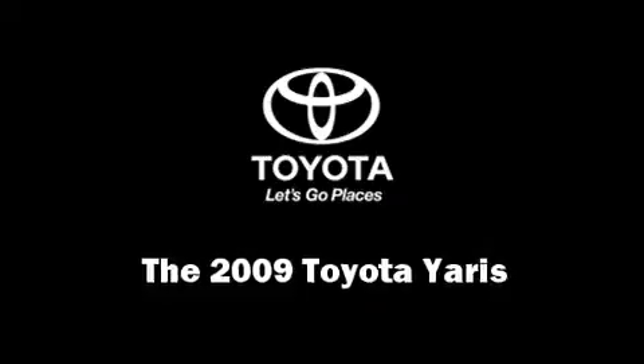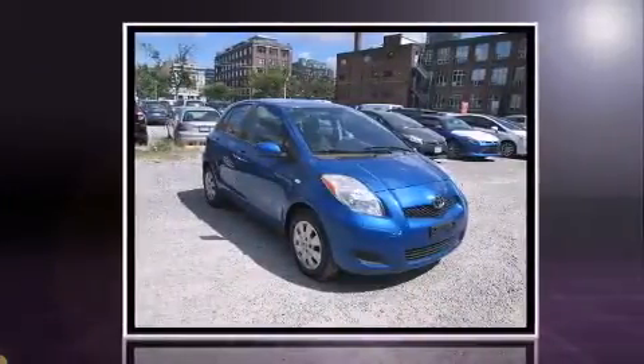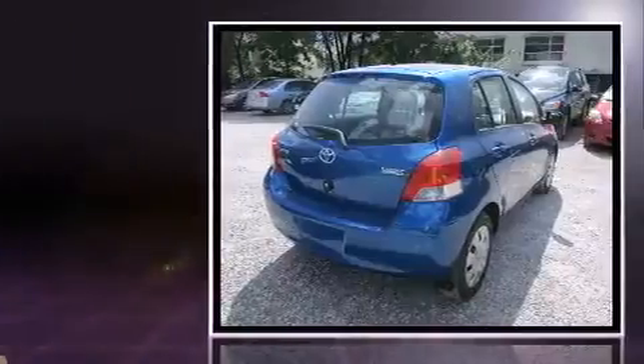Here's a great deal on a 2009 Toyota Yaris. Smooth gear shifts are achieved thanks to the efficient four-cylinder engine, providing a spirited yet composed ride and drive. Toyota infused the interior with top shelf amenities such as a rear